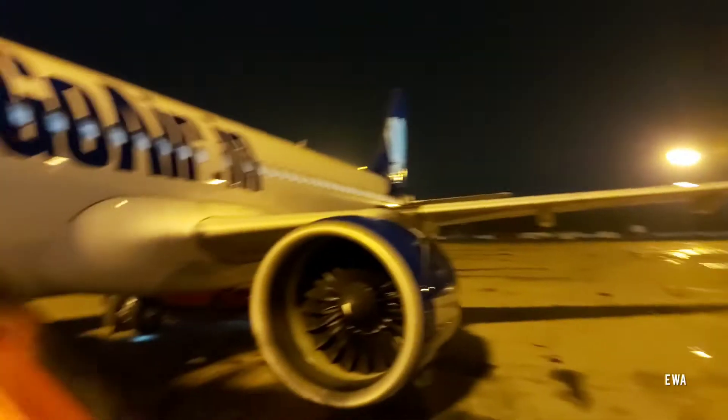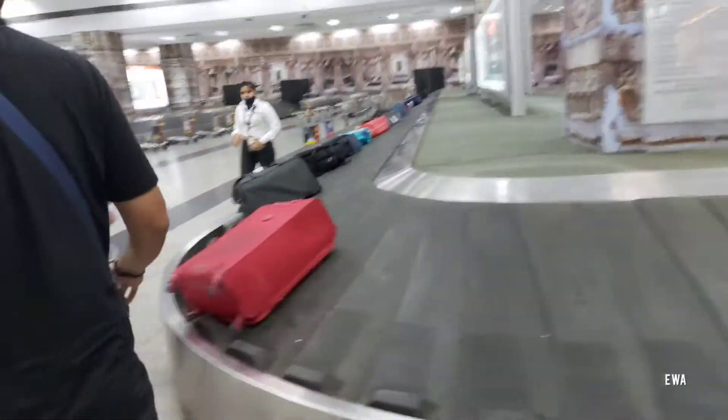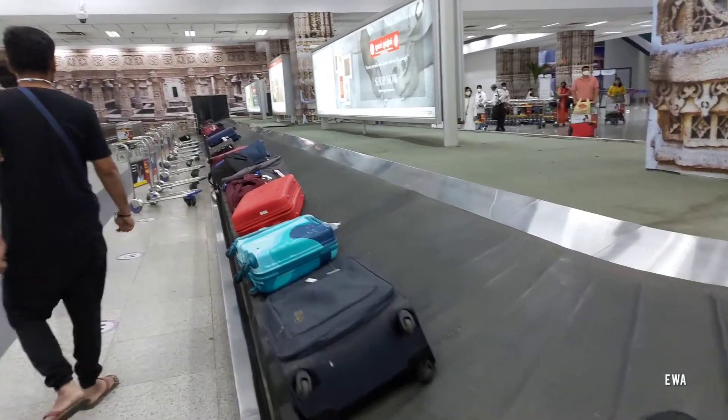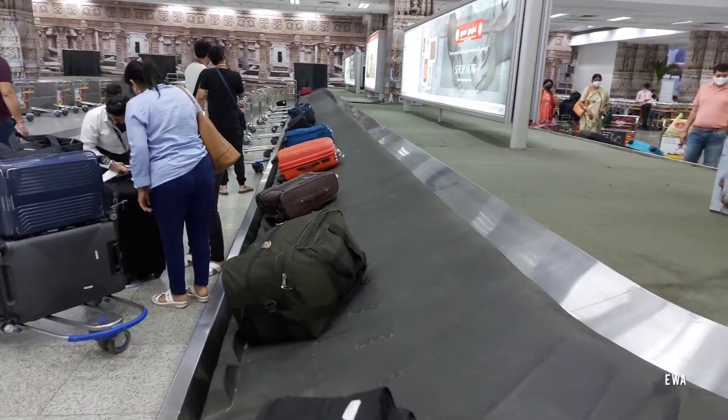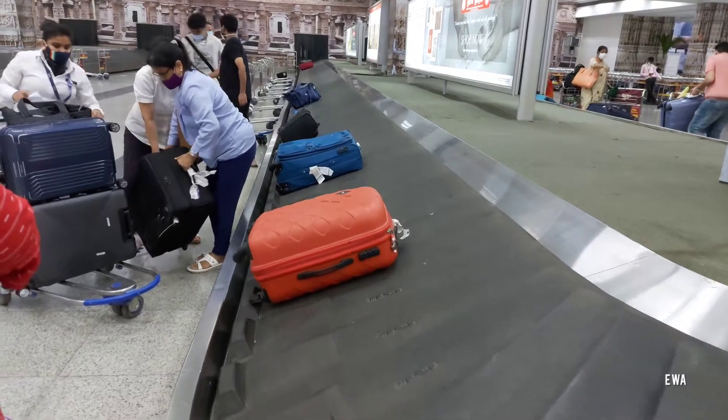And now we are exiting the plane and heading to the bus. So finally, we are in Ahmedabad. From belt number 3 we took our trolley and then went outside to get a cab. My hotel is far from the airport.